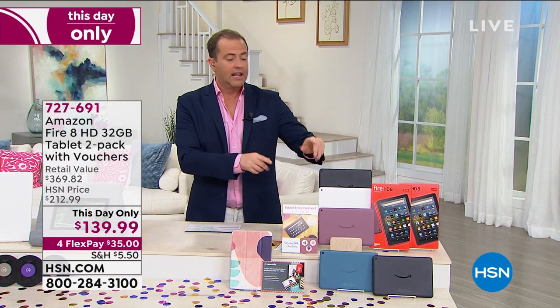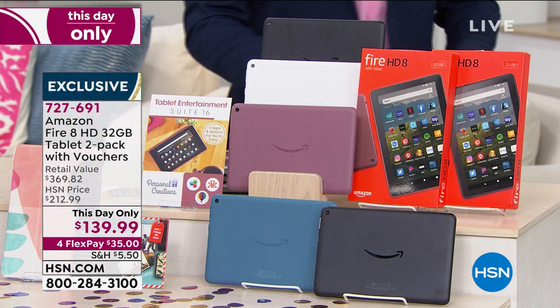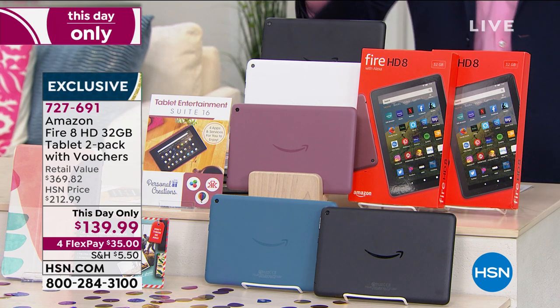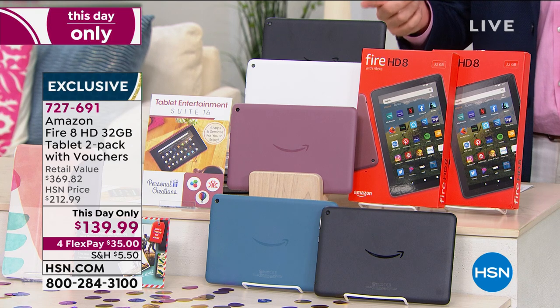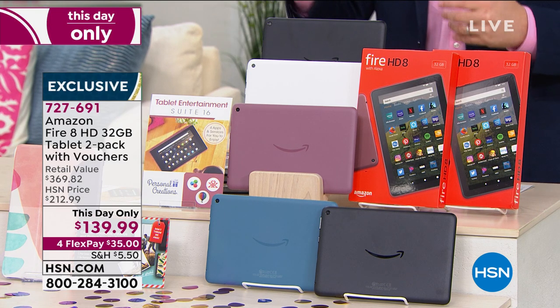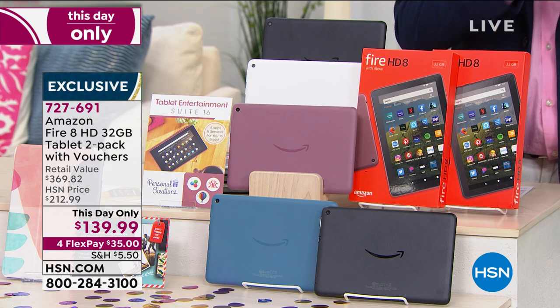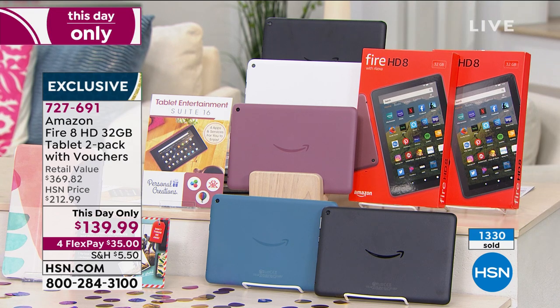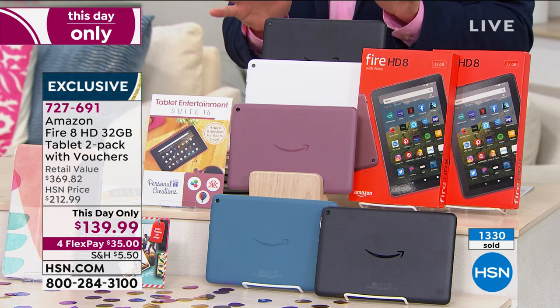This is ending right now — the This Day Only is coming to a close. We believe this is the lowest price we've found. This is the Amazon Fire 8, the one that was just launched on June 3rd, just over a month ago — the latest version. Two tablets, individually boxed, brand new, not refurbished. Already today, over 1,330 people have picked it up.